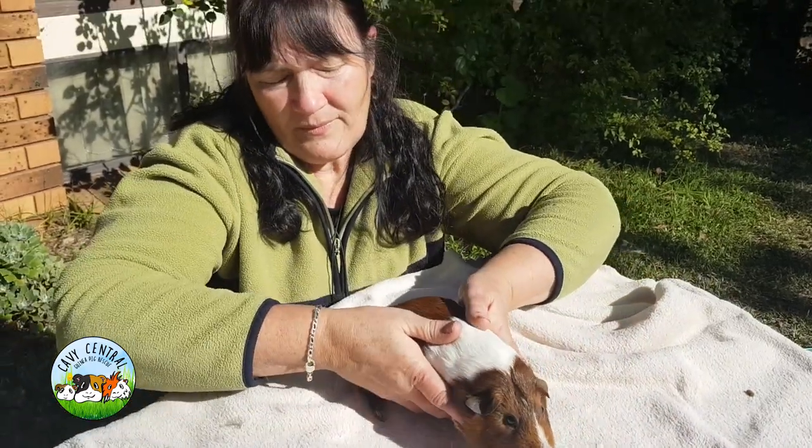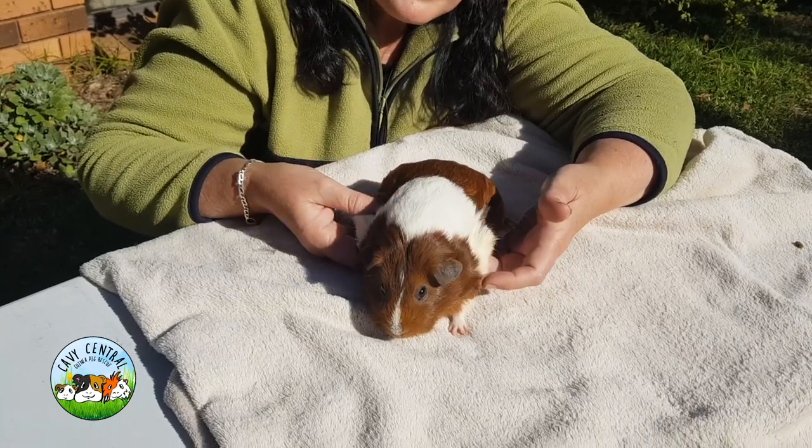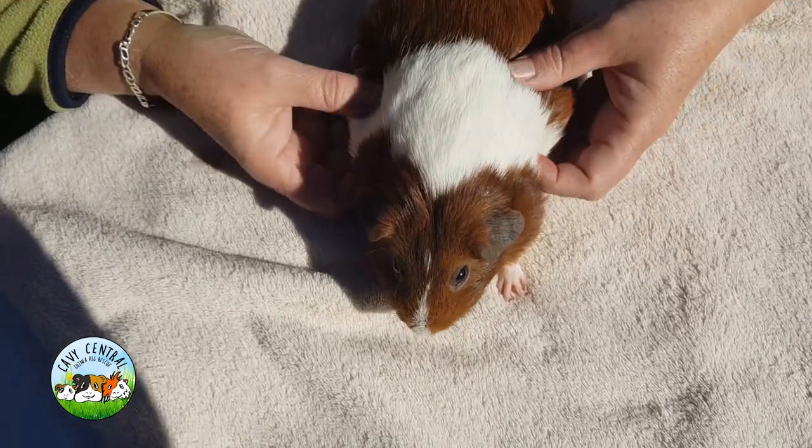One other observation is that she has lost some weight over time, and we can see that by the folds that are obvious just around her side here. So the question is, how do you manage this?